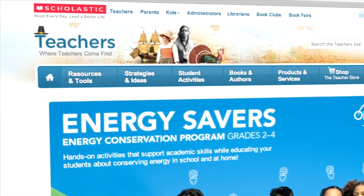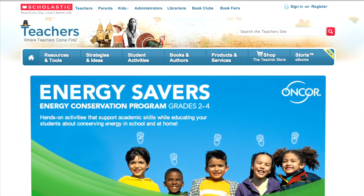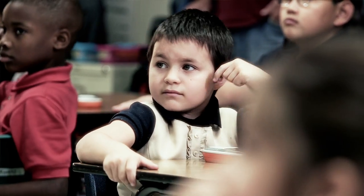I went on scholastic.com/Encore and I pulled up additional resources. I downloaded the worksheets that I could put on my smart board so that they were able to interact with it and so that we were able to play games.